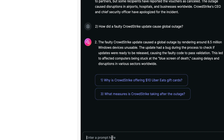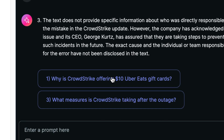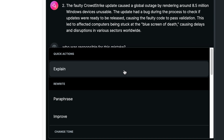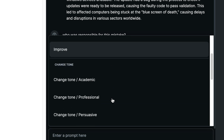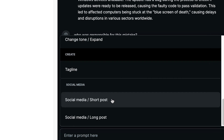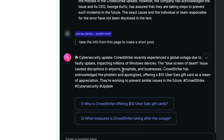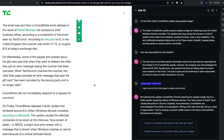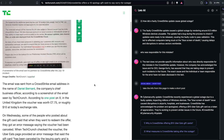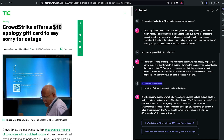If you just want to enter a prompt, you can — like 'who was responsible for this mistake?' Even more, you can click a button at the bottom for quick actions: explain, paraphrase, improve, change tone to academic, professional, or persuasive. Create a tagline, social media short post, long post. So if we click on 'take the info from this page to make a short post,' just like that you could post it to LinkedIn or Twitter. It's incredibly useful to chat with the article — almost like having a friend to your right that you can ask questions with and start a dialogue.